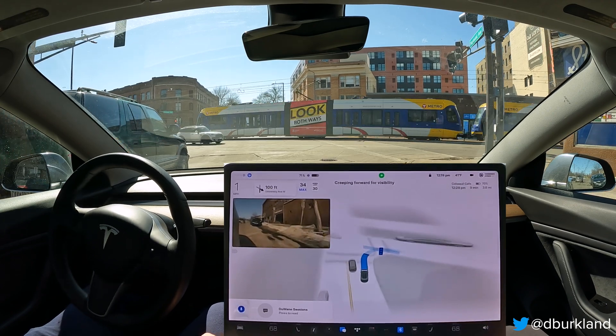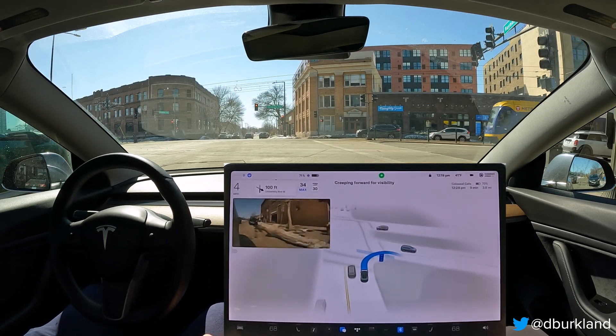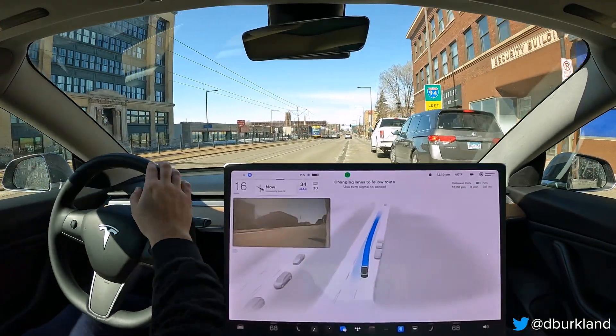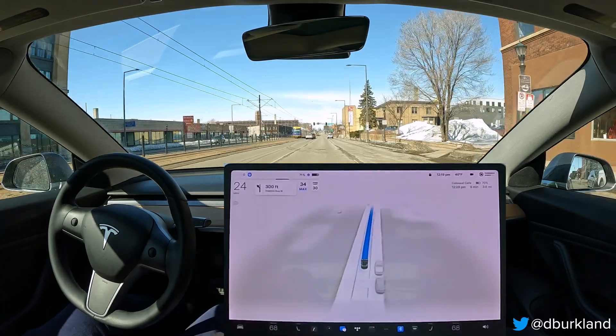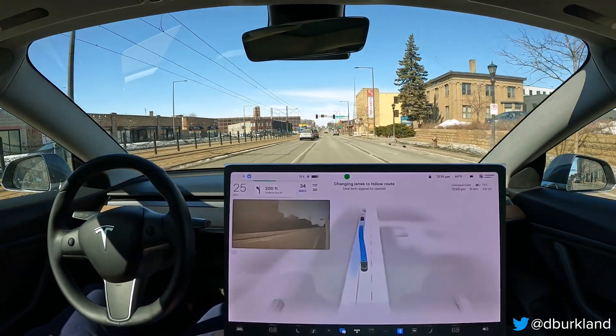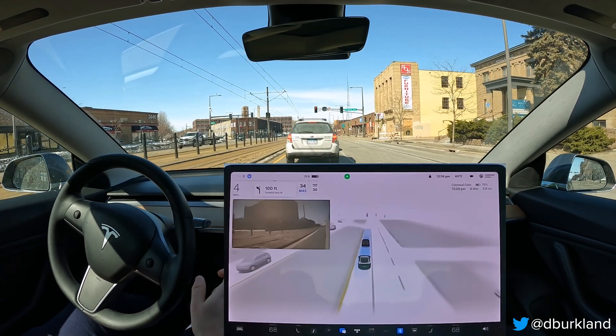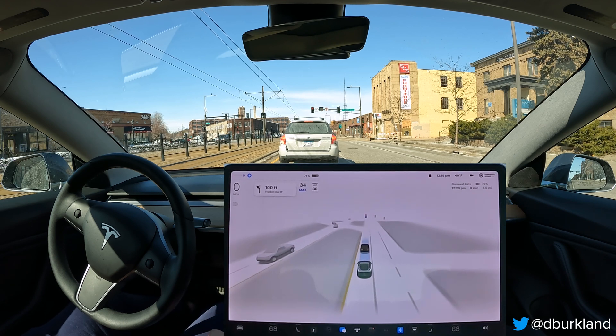A little bit of choppy behavior on the throttle, and it looks like we're going to go a little tight to that parked car on the right, but otherwise it was not an issue. The behavior as we approach the crosswalk is still a little choppy — when you have some visibility occlusions to your left or right, the car still is a little choppy trying to approach the desired stop line. But that's something that has continued to get better, and is definitely noticeably better in version 11.